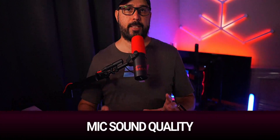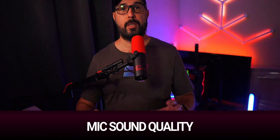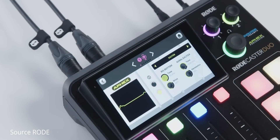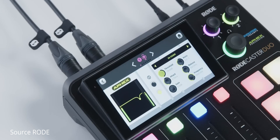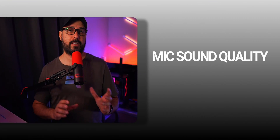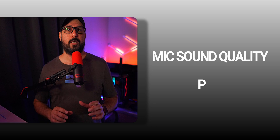The microphone sound quality, particularly with the Shure SM7B that I use, is excellent on the Rodecaster Duo. The amplifiers, EQ, and additional features such as noise gate, compressor, de-essers, and more are truly impressive. I believe this is a standout aspect for the mixer, especially considering its specific design for podcasters. So in my opinion, this is definitely a pro.